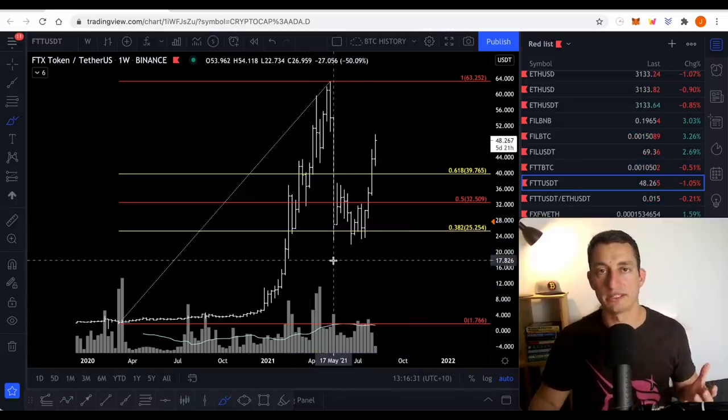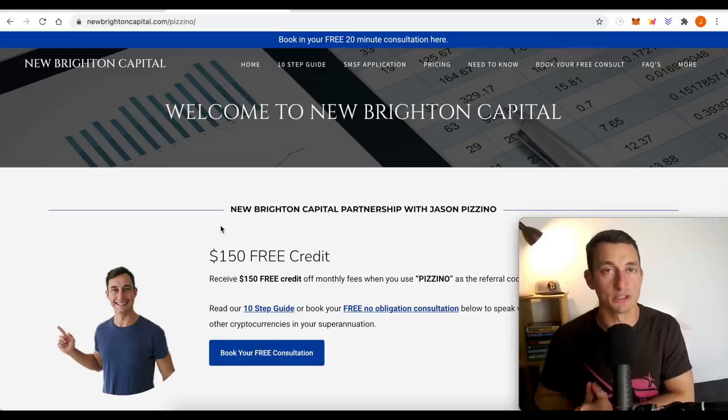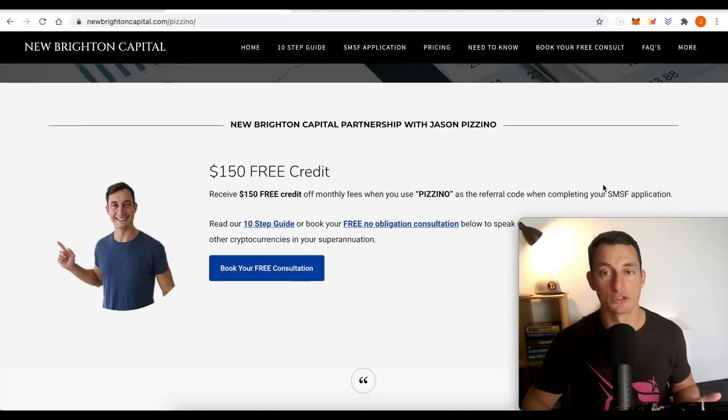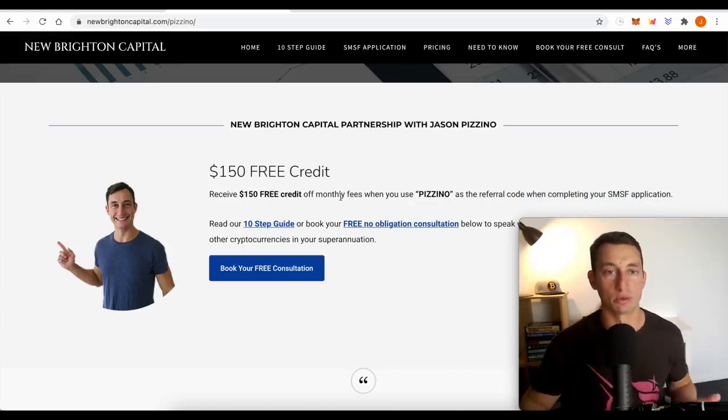Let me know in the comments down below how you go with that performance check and if that works for you, or if you've got other ideas. For the Aussies, if you want to get your superannuation into cryptocurrencies, metals, or property, check out New Brighton Capital — there's a link in the description. You can get a free 20-minute consultation to understand whether this is right for your super fund, and use the referral code PIZINO to get $150 of free credit when you complete your SMSF application with New Brighton Capital.